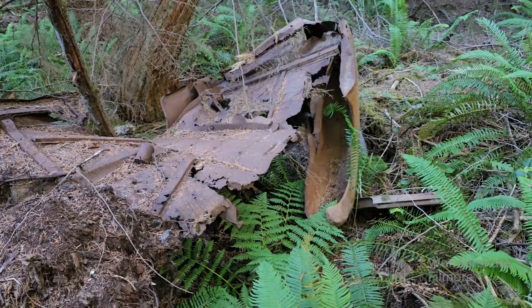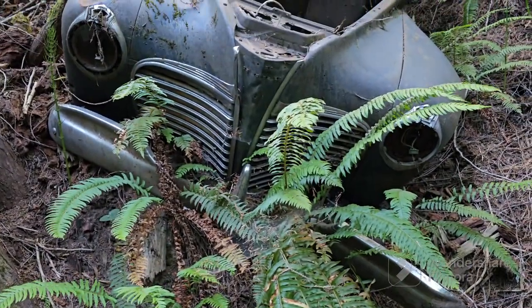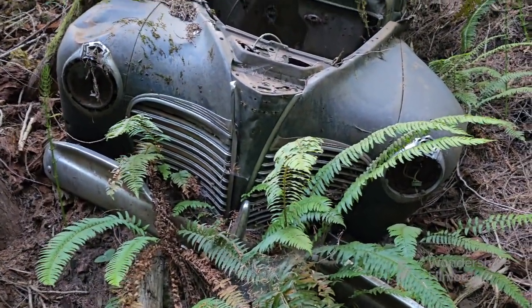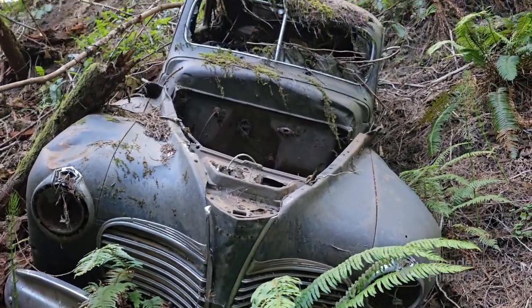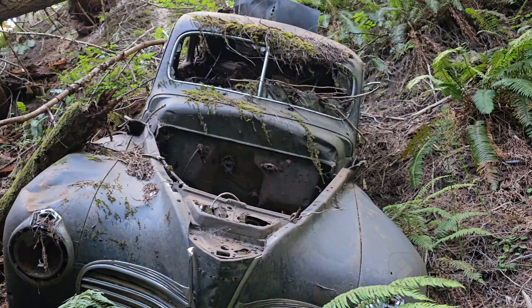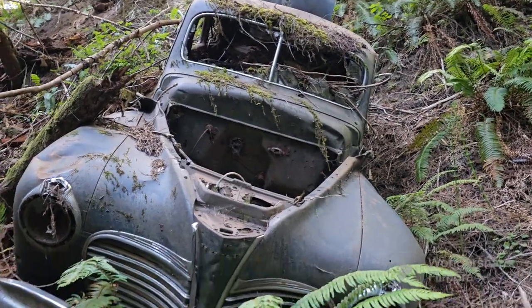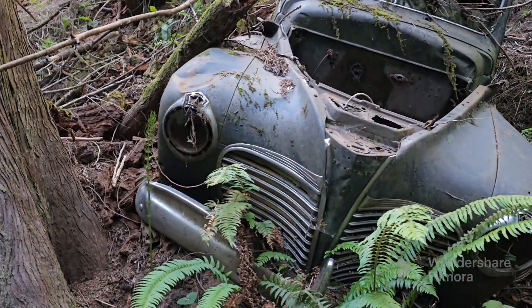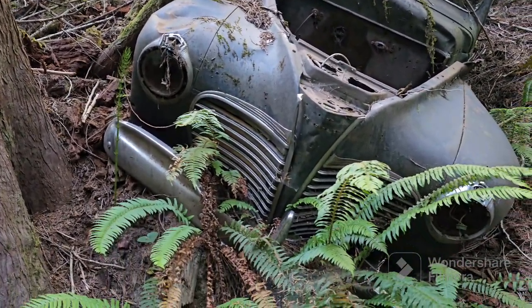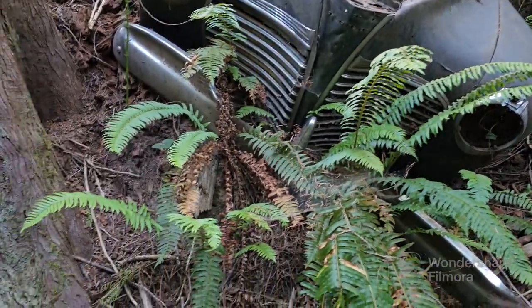Now to the main thing — you guys ready for this? This is incredible, absolutely incredible. It's kind of good that they did log this or thin this recently, because I don't think I would have been able to see this.